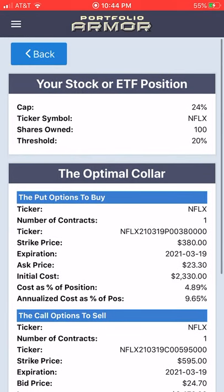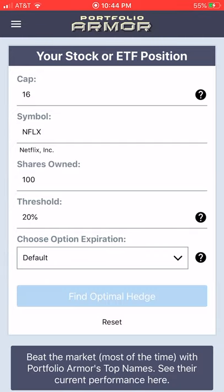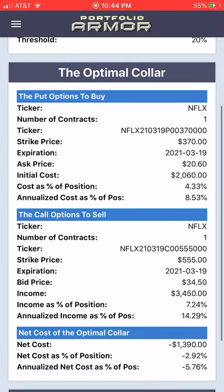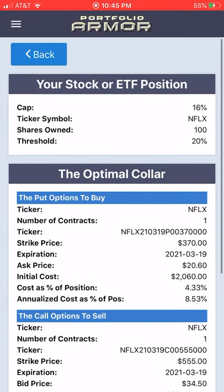If you want to get an even larger credit for hedging Netflix, you could try entering a lower cap. Let's say we enter a 16% cap and keep everything else the same. We're presented with another optimal collar, and this time our net cost is negative 2.92% of position value, which equals getting a net credit of $1,390 when opening the hedge.